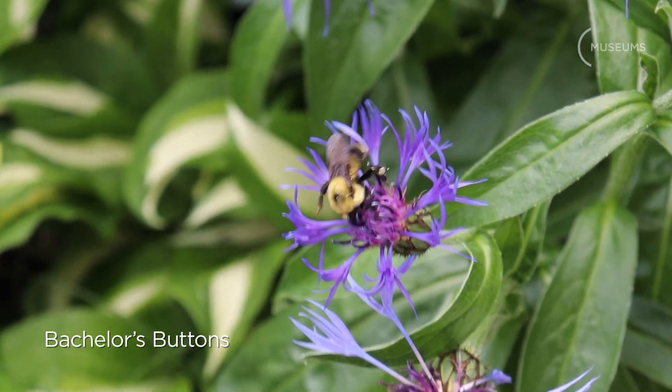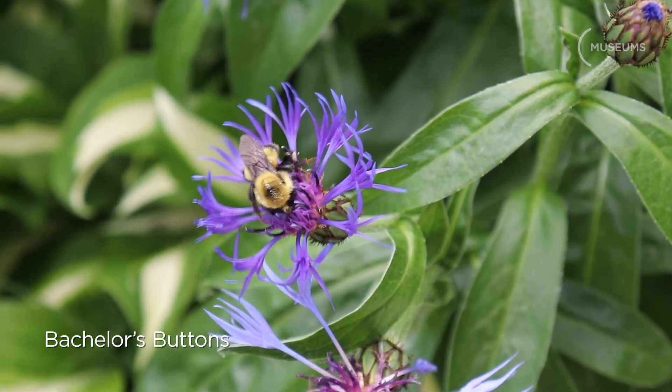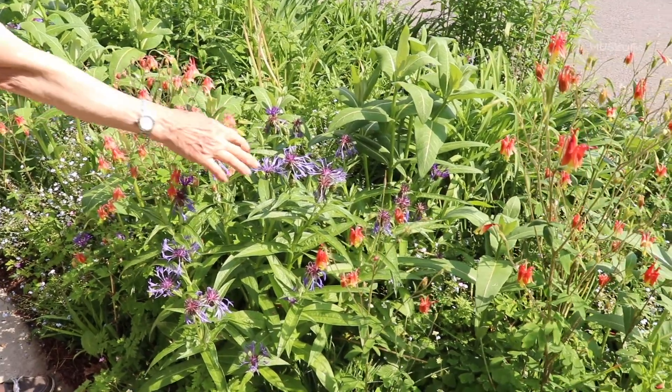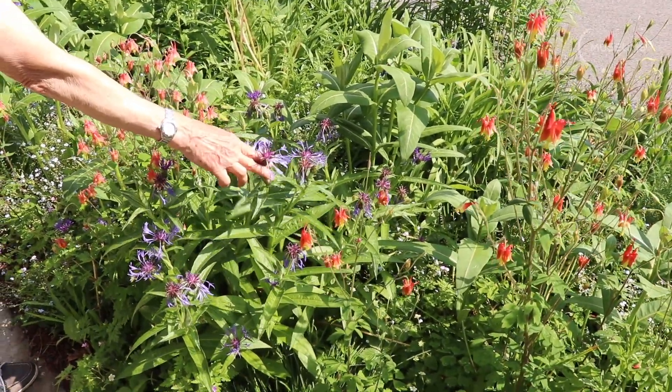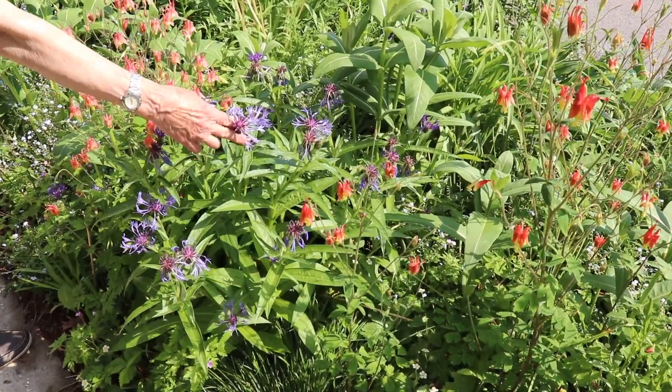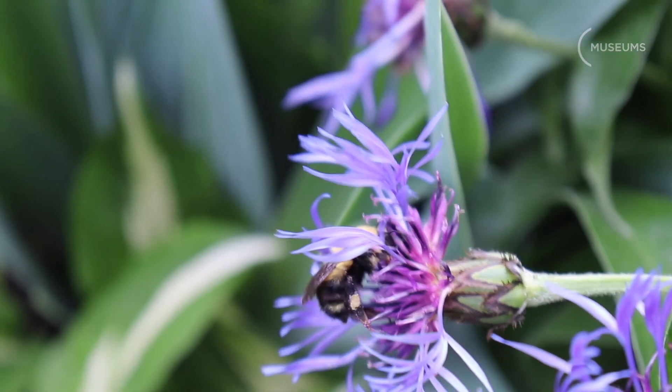These are bachelor's buttons, beloved by pollinators. These are biennial — they will self-sow and then the plant dies. If you cut the plant down when it starts looking ratty after it blooms, you get new foliage and more blooms. So that's what I do.